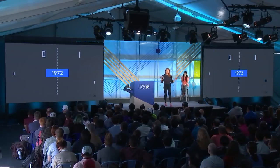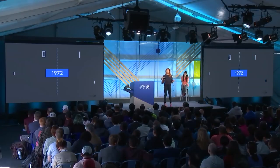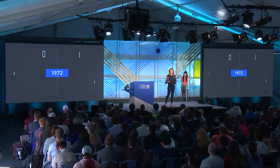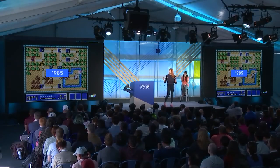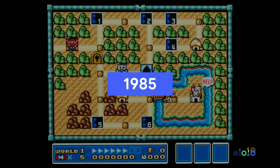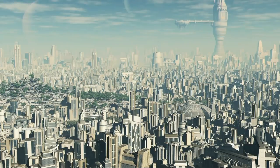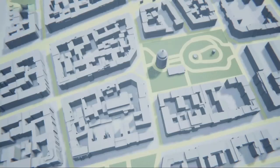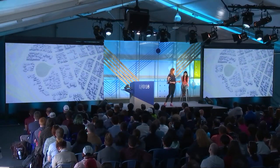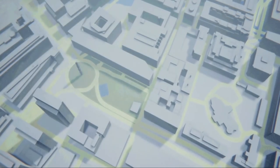Think about the game world in Pong: a two-dimensional world on a single screen. This is where gaming started. Later, those single screens became one of many, part of still two-dimensional but more complex game worlds like Super Mario Brothers. And today there's this ever-increasing demand to model game worlds as more and more realistic 3D environments on bigger and bigger scales. Game developers invest huge amounts of time, energy, and money in this problem of developing game worlds.